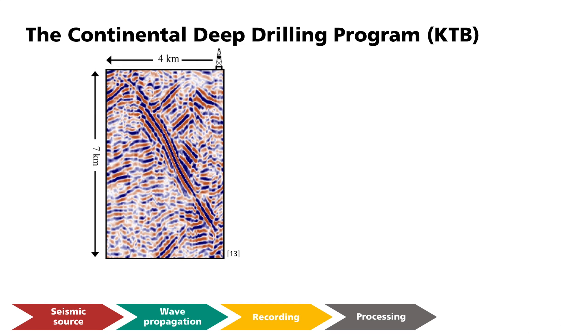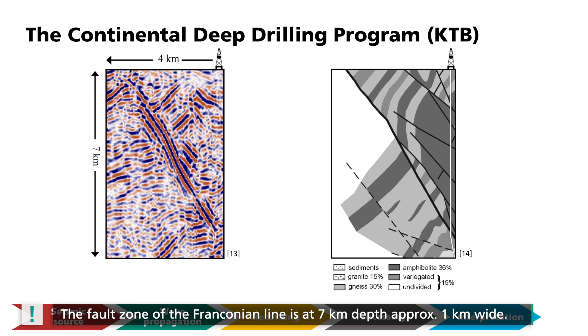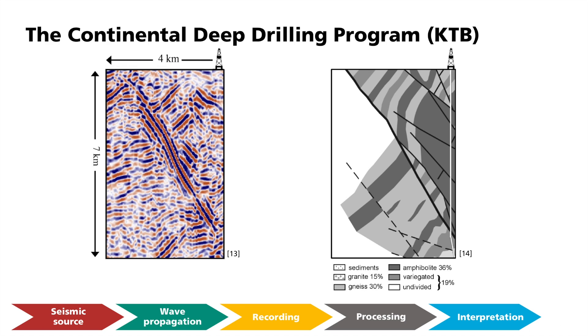In order to study the structure of the Franconian Line at depth, a moving-source VSP was performed at the KTB. Seismic sources were distributed over the surface and measured using borehole geophones. The figure shows the depth-migrated section of the P-wave reflections. The horizontal extent of the profile runs from the borehole to about 4 km to the southwest. Different structures can be clearly seen, highlighted in the interpretation with drawn lines. The structure corresponds to the position and angle of incidence of the Franconian Line, which separates the Variscan basement rock on the right from the sedimentary rocks to the left. This fault zone lies at a depth of 7 km and is about 1 km wide — much wider than was previously thought possible for such zones. VSP measurements allowed this to be shown for the first time.